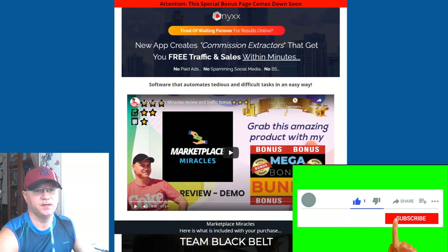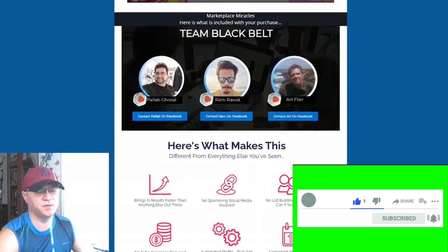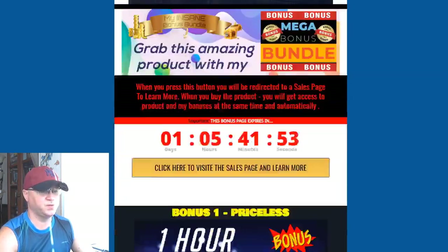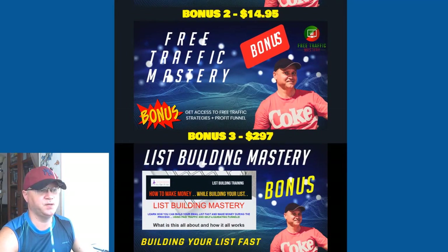Okay guys, let's take a look at my bonuses which you will get if you buy Onyx using my link — you will find this link down below this video. First of all, you'll get a one-hour live coaching session with me personally. I'm a solid vendor, I'm a full-time online marketer, I'm launching products on WarriorPlus, so I have plenty of information to share with you.